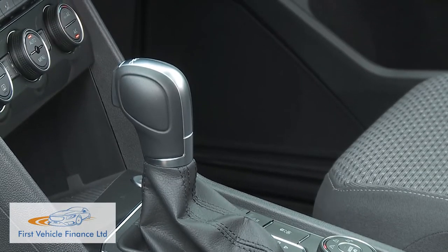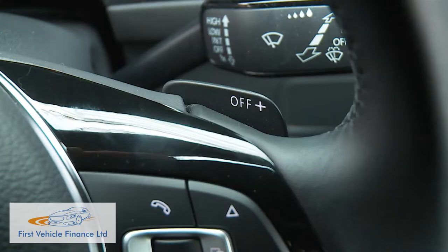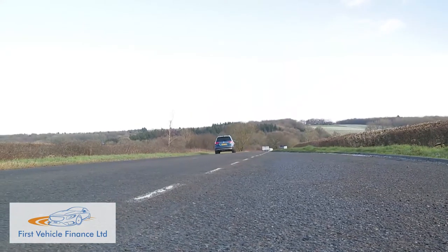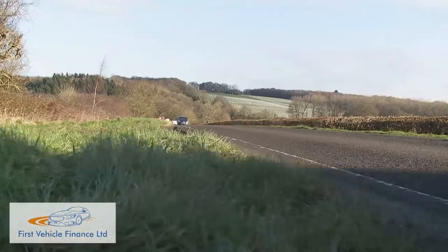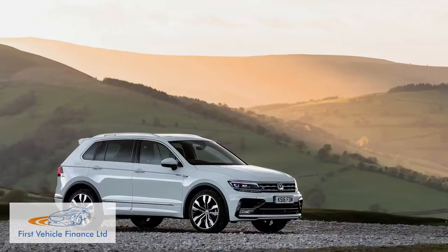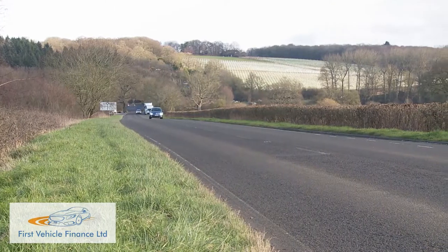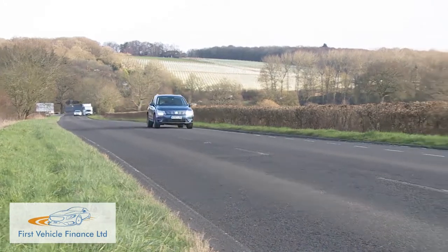We've got all-wheel traction and a self-shifter fitted as options on this test car — the DSG auto is a smooth-shifting seven-speed unit with steering-wheel-mounted paddle shifters you'll probably almost never use. Rest to 62 mph occupies 9.8 seconds, on route to 124 mph — only half a second and three mph worse than a standard Tiguan fitted with the same engine. The 190 PS diesel does 0-62 in 8.6 seconds to 130 mph, but like the top bi-TDI 240 PS variant, it's only offered at the priciest end of the range. The 150 PS model is almost certainly the one to have.